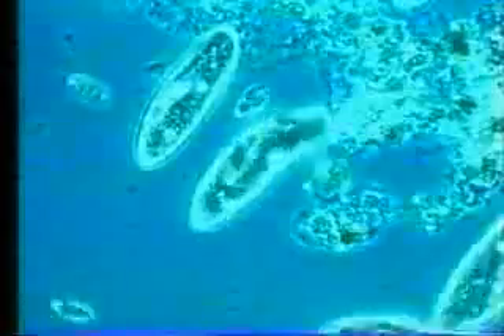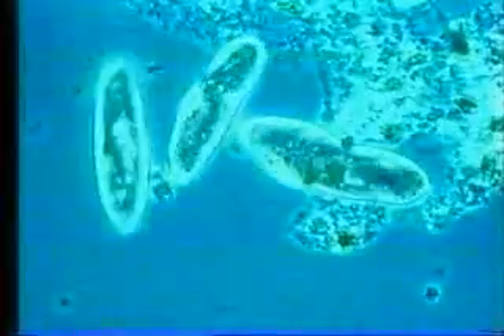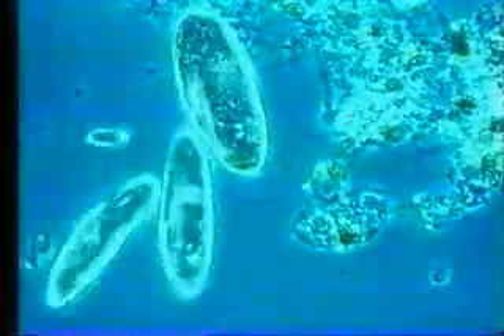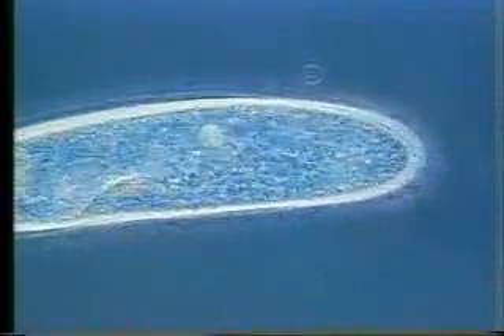Large protists like Paramecium swim rapidly using hundreds or even thousands of flagella, or cilia as they are usually called. They are very agile as they search amongst the pond debris for food. Beating of the cilia is coordinated, and the direction of beating is reversed when the cell changes the direction it wants to go.